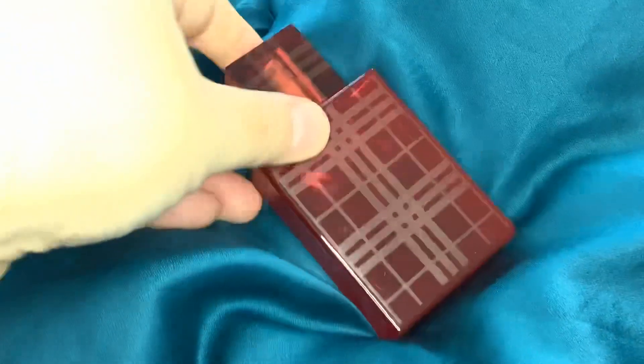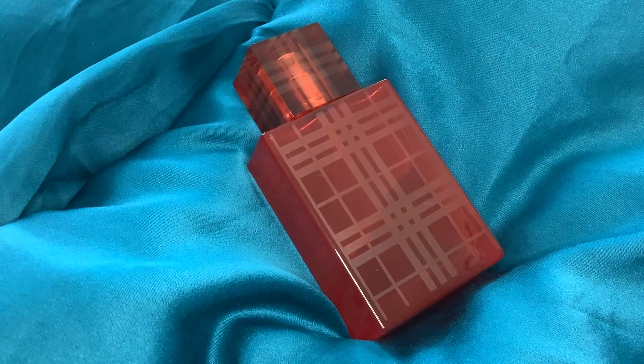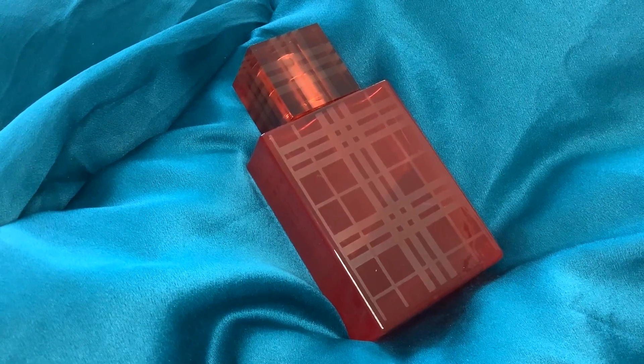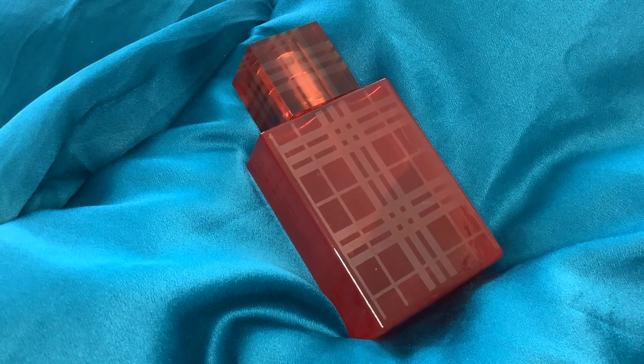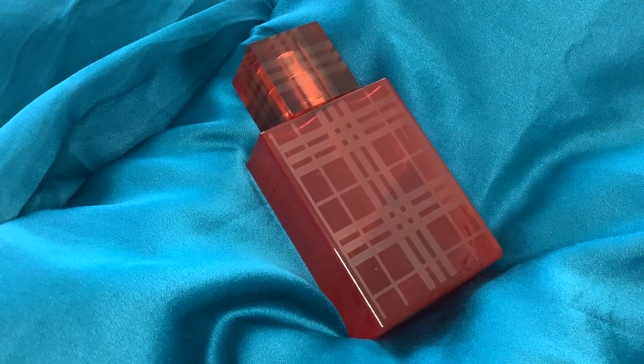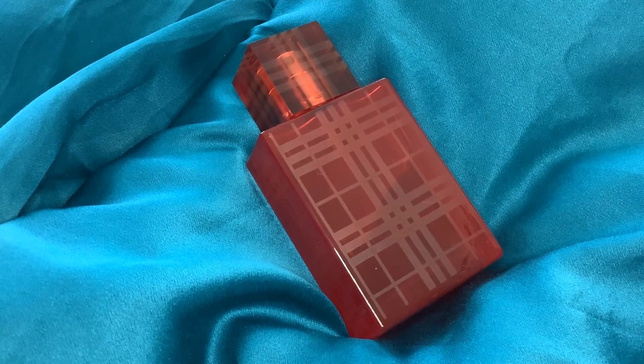It puts me in mind of things like Lulu from Cacharel and Sun by Jill Sander — not because I think it actually smells like those perfumes, but the way it makes me feel: overwhelmed by a powdery sweetness in a cloying, heavy, almost choking kind of way. That's what this Burberry Brit Red makes me feel like.